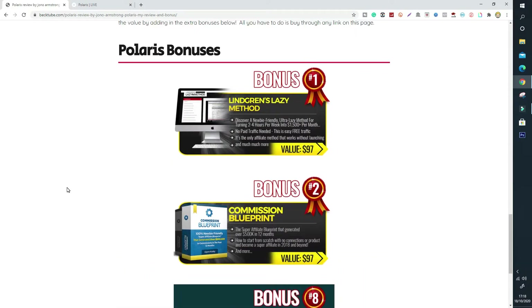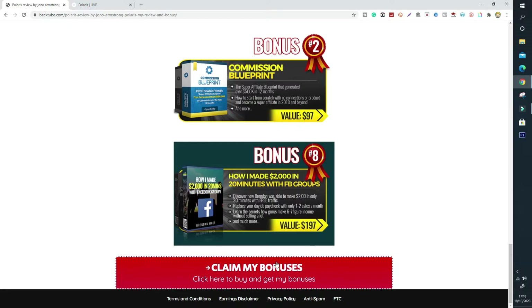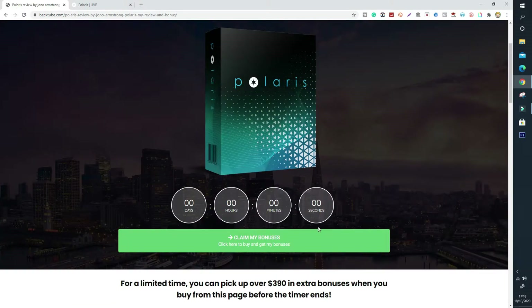So if you want all three bonuses — Lingren's Lazy Method, Commission Blueprint, and the Facebook case study — all you have to do is click either of these buttons. There's a big red button or a little green button here before the countdown timer runs out to claim Polaris plus my custom bonuses. These are the best bonuses I've put together for you, so click the link below and act fast before this countdown timer runs out, which I'll reset once the launch starts. You can pick up over almost $400 in extra bonuses.